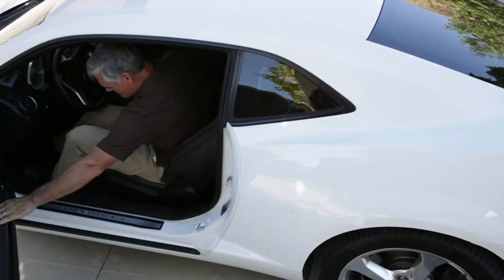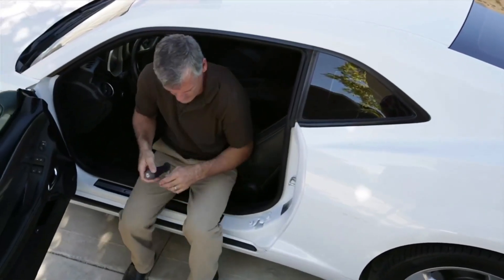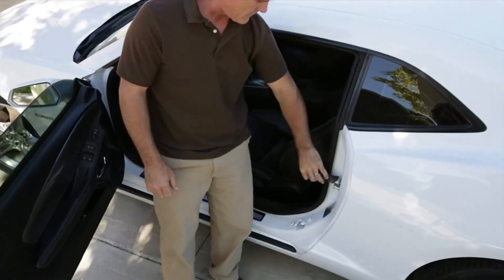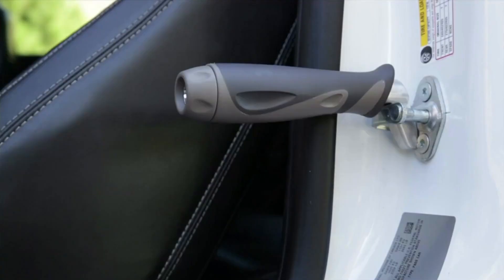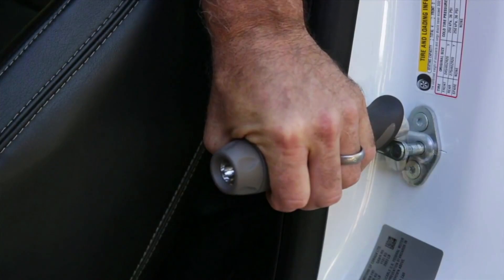If you're having trouble getting in and out of your vehicle due to surgery, back pain, or limited mobility, the Metro Car Handle Plus from Stander can help you stand with confidence. The support handle fits into the striker of any car door and places the handle right where you need it for maximum support.